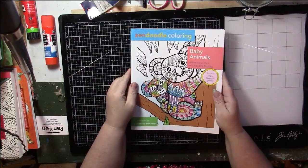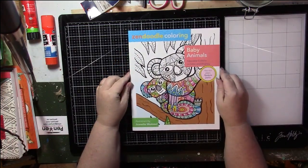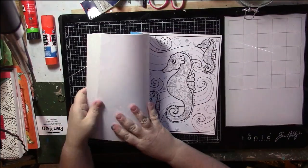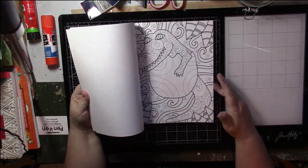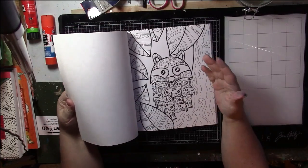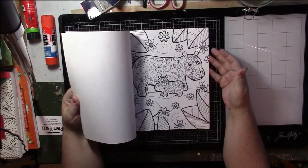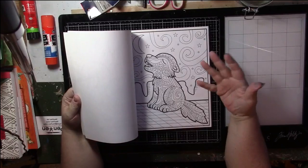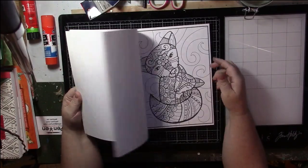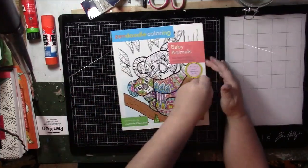Next one is another Zen Doodle: Baby Animals by Jeanette Wommel. Now this is more like it! I like coloring in the Zen Doodles - at least these ones are more like actual pictures. Yeah, I like this, it's cute. Definitely going to keep that one.